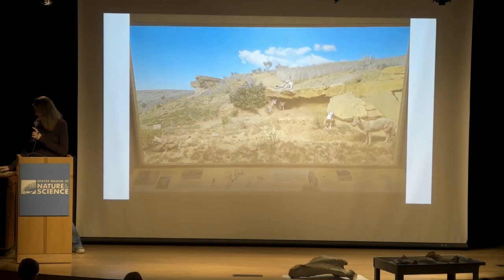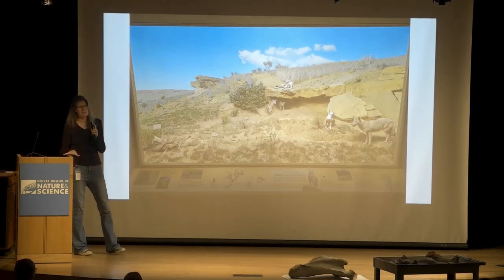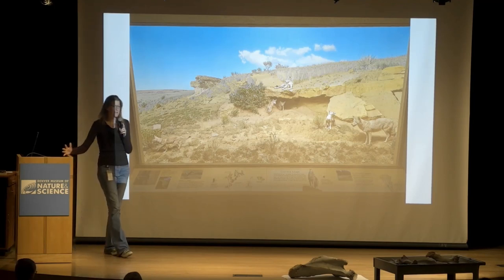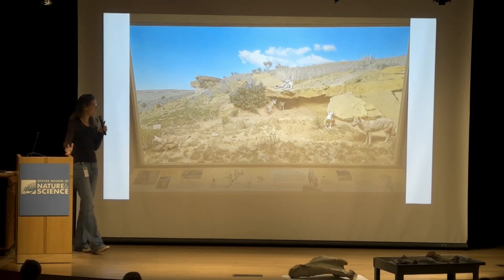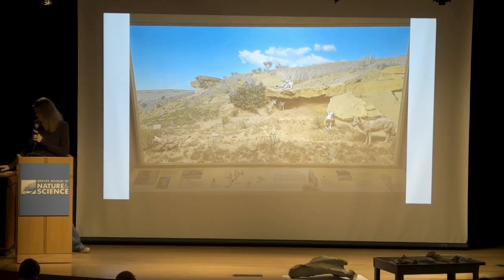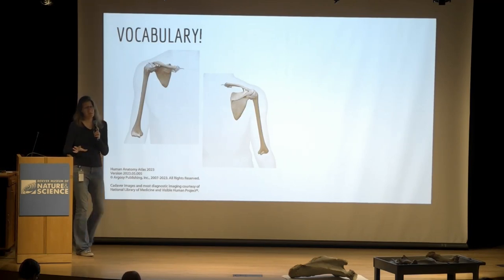What really inspired me to give this talk was all of our dioramas. They're kind of central to the museum and always my favorite part. They've got such a wide variety of species, so I thought it would be cool to walk around, check out what we have, and do a comparative anatomy look at them.